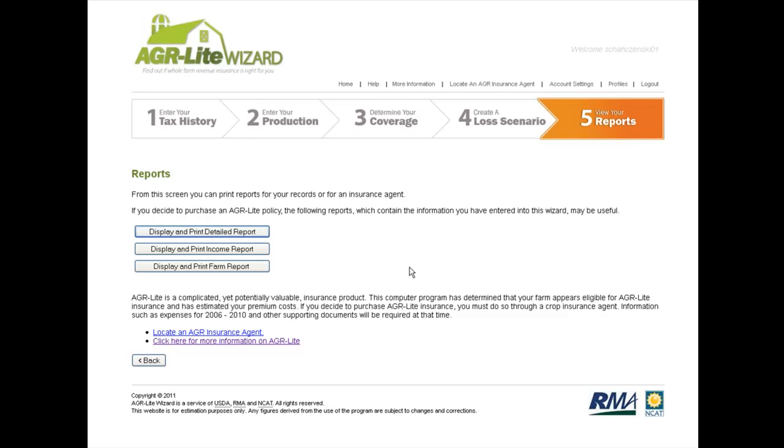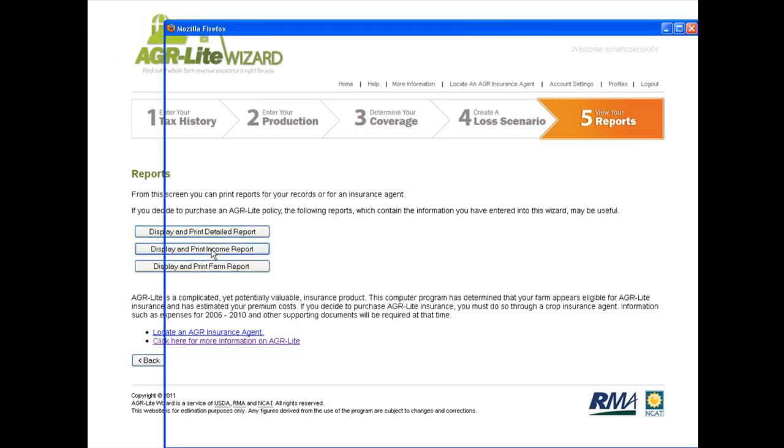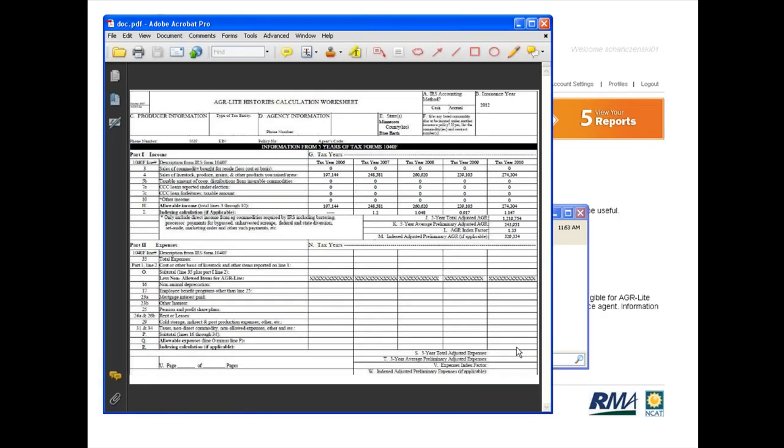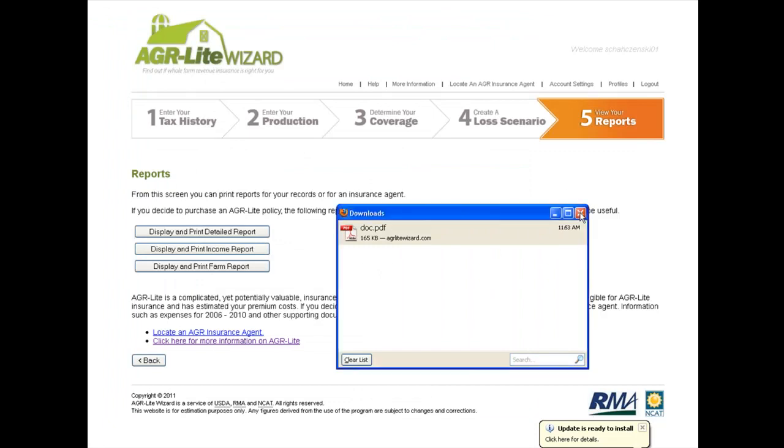You can view the loss scenario in a larger graph, which visually shows the farmer's income trend, the estimated AGR, the loss inception point, and the indemnity payment as the gap between where income ended up and the loss inception point. Finally, the Reports section compiles all this information. Since data is saved, you don't have to re-enter tax information each year. You print the reports and take them to your insurance agent — including the standard government form the agent needs — which should make buying the policy much easier.